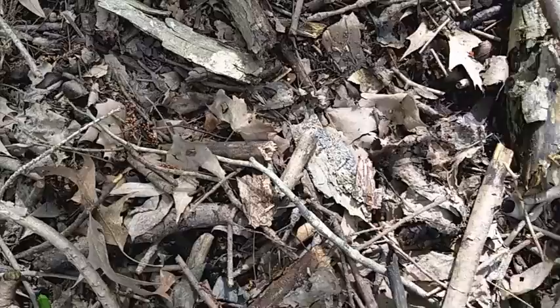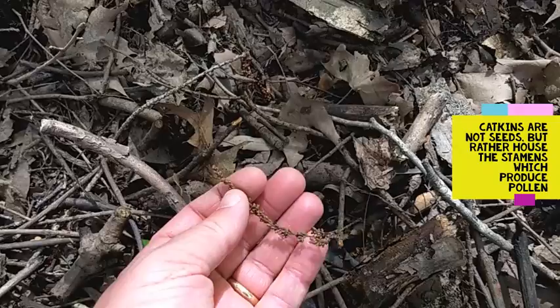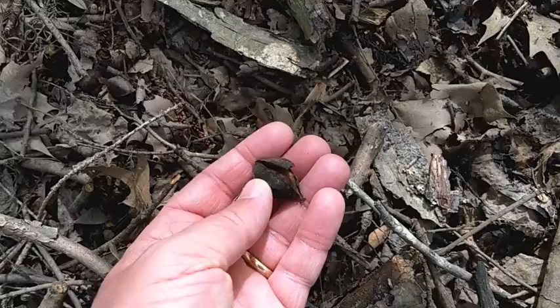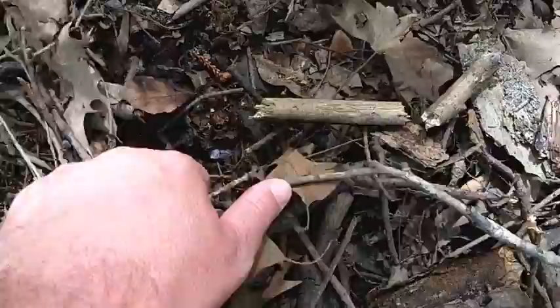Looking down here in the detritus or duff layer, you see evidence of some other seeds. You see some oak catkins that have fallen. I also see a hickory nut from Icaria species. Another hickory nut.